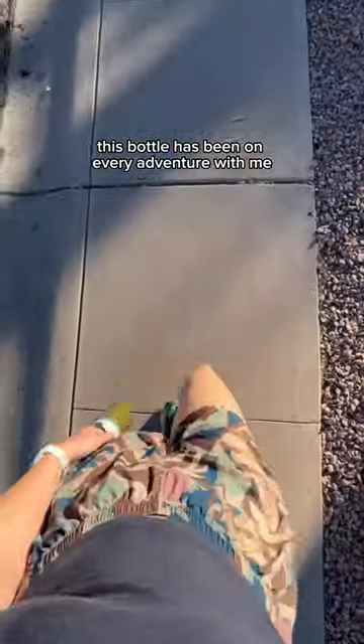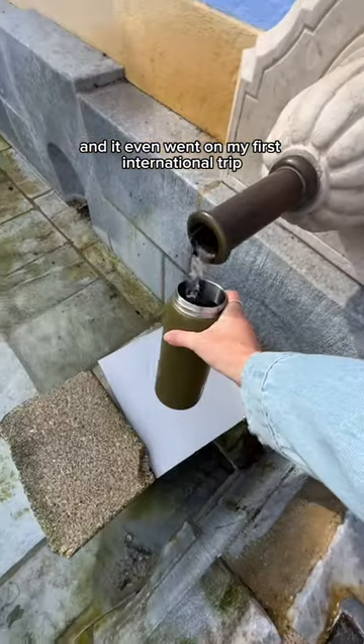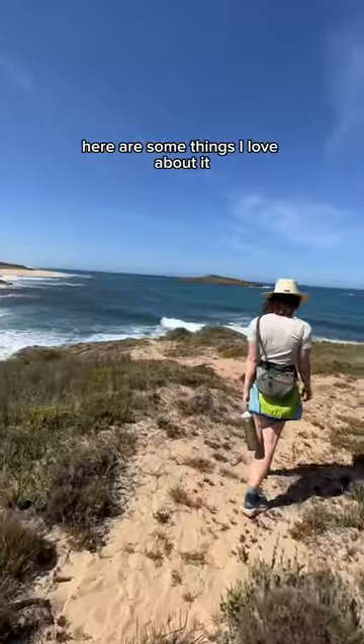This bottle has been on every adventure with me. I've taken it camping and hiking, and even went on my first international trip to Portugal. Here are some things I love about it.